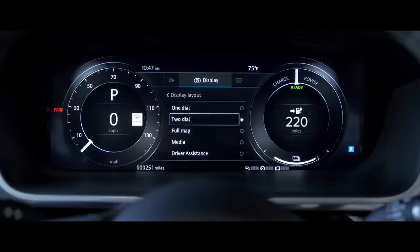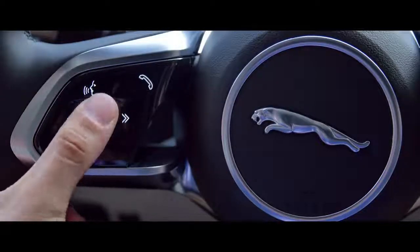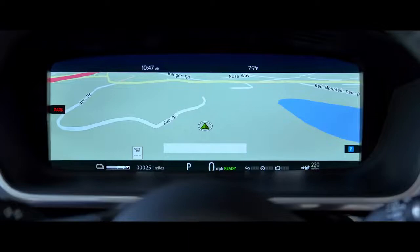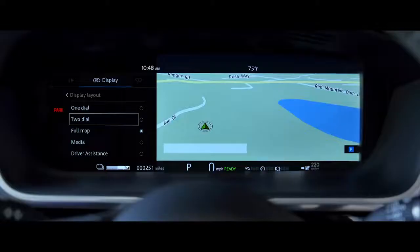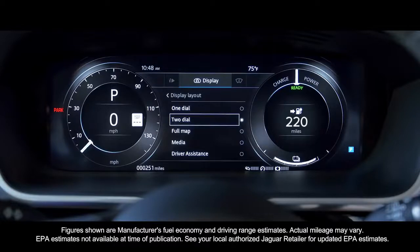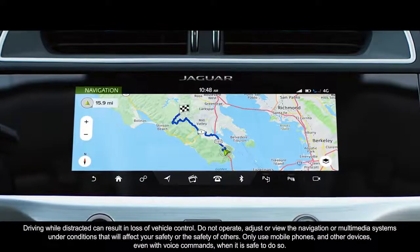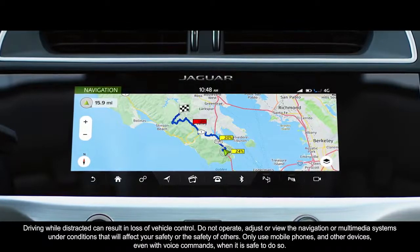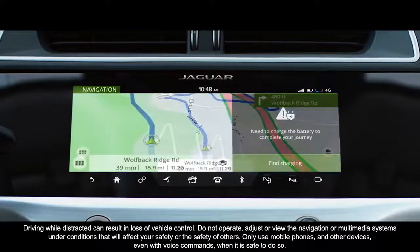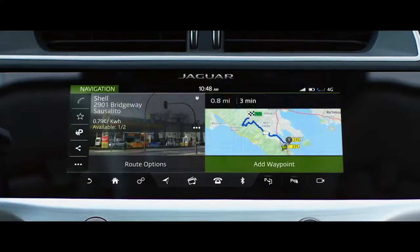Right in front of me is the standard interactive driver display, which is also customisable. It lets me lay out the screen with different information — so if I want a full 3D map, I can get it, along with the speedometer and range information. In the navigation system, EV navigation delivers more accurate range predictions providing information specific to my I-PACE and driving style, with route options based on remaining charge, charge point locations and range-friendly routes.